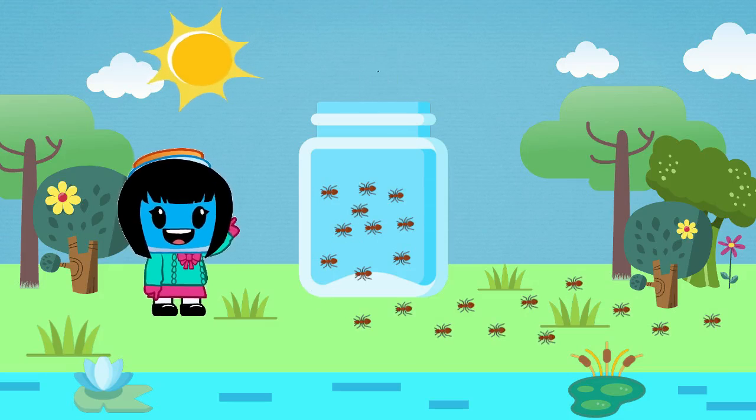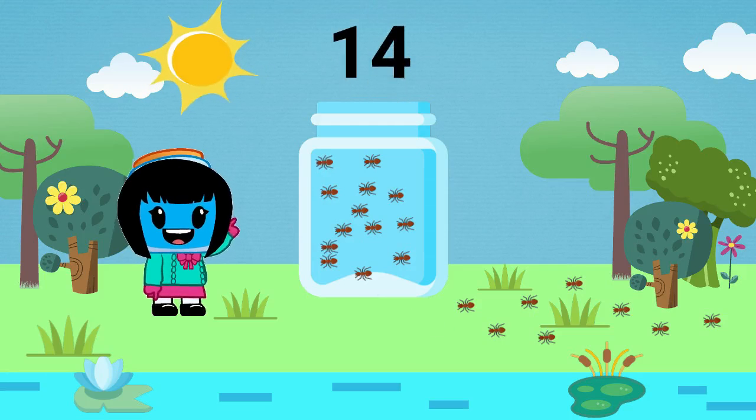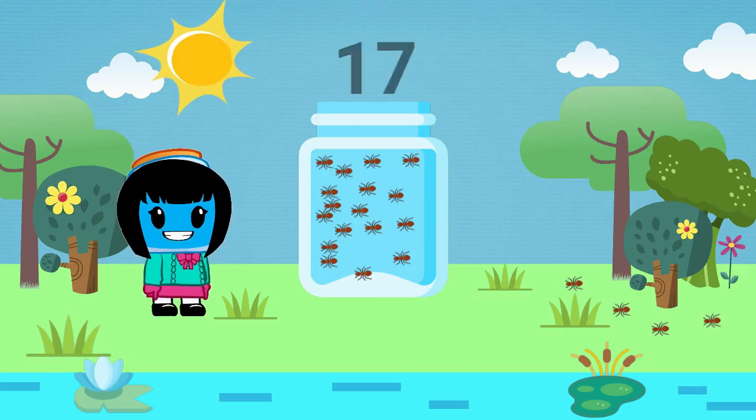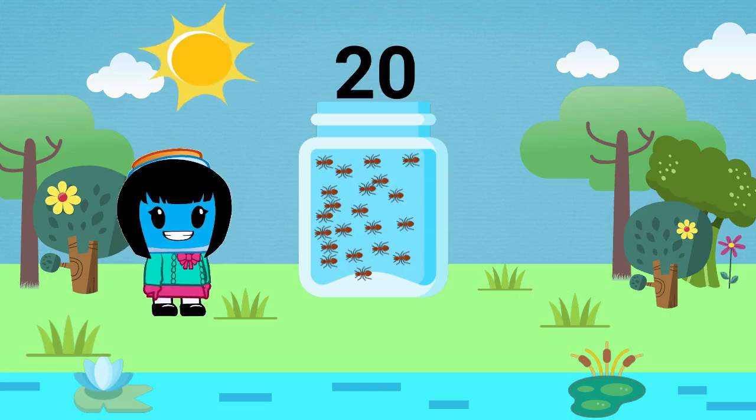10, 11, 12, 13, 14, 15, 16, 17, 18, 19, 20, 21.